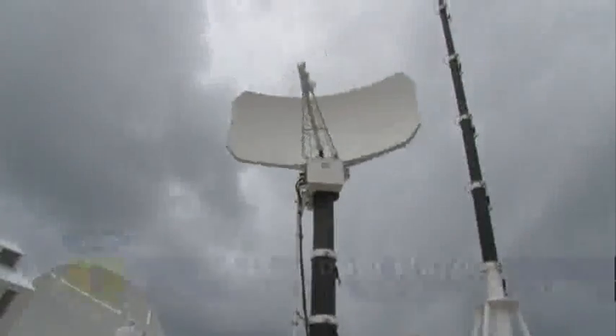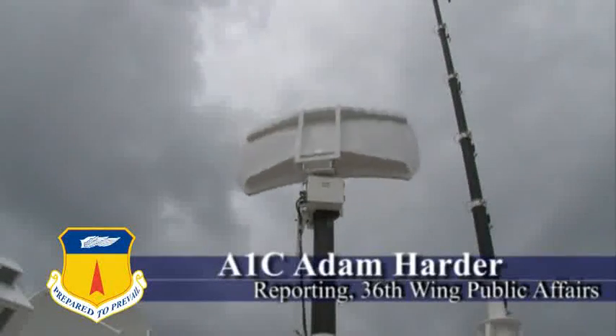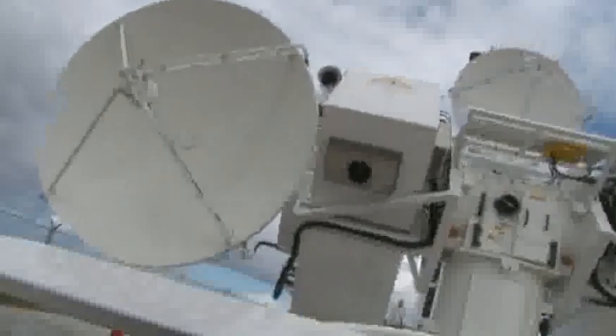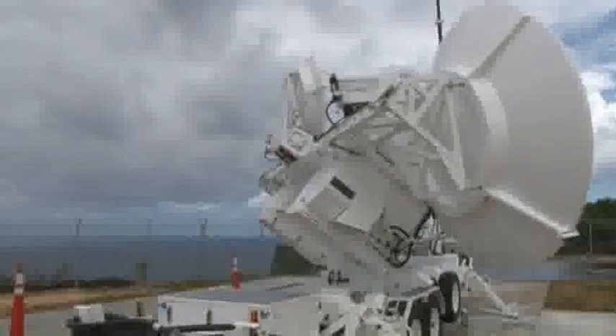Retidian Point recently became home to the newest addition in Anderson's effort for better threat readiness. Called the Joint Threat-Emitter, these Navy and Air Force radar systems give aircraft flying from Anderson an opportunity to test their defense procedures.